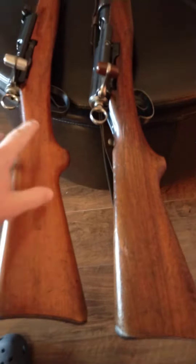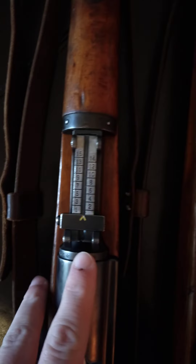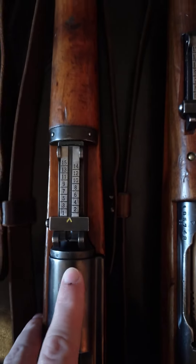If we look over the top of the receivers, the K31 has a shorter receiver than the K11 on the right. The K11 has a wraparound handguard that protects the part behind the rear sight. The K31 does not.